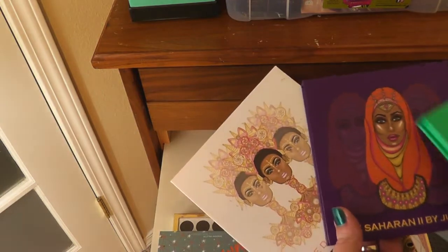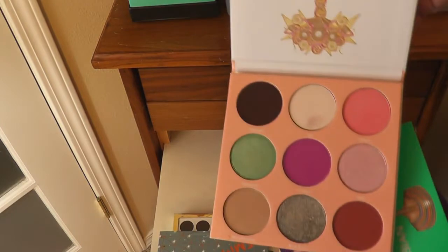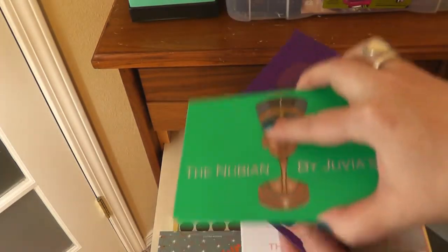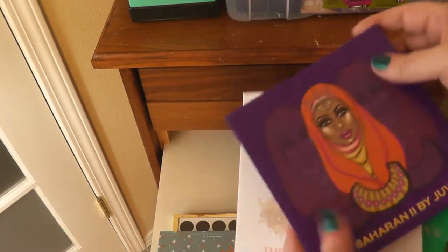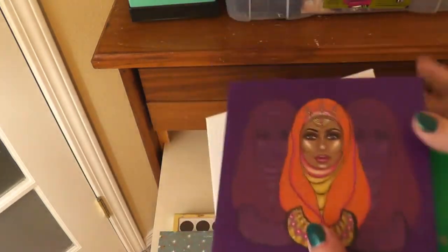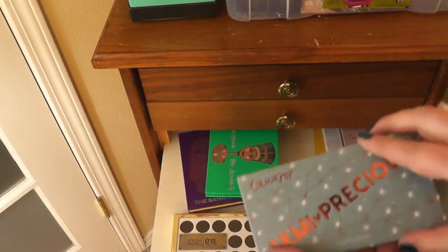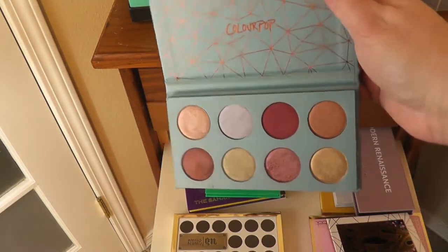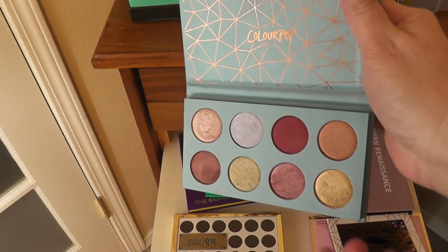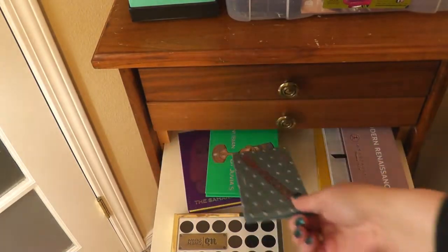Around here I have three Juvia's Place palettes. I really think this one here is gorgeous — I love it. The Nubian, of course, is the more neutral-toned one. The Saharan too — I like the colors in here, very gorgeous, and I think the formula is fantastic. I also got this one in a BoxyCharm: the Semi Precious from ColourPop. It's all shimmer so it's more for pops, but I love the formula.